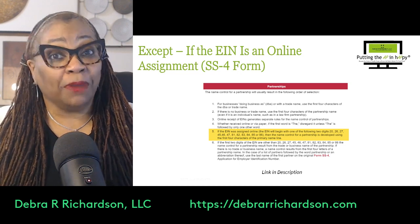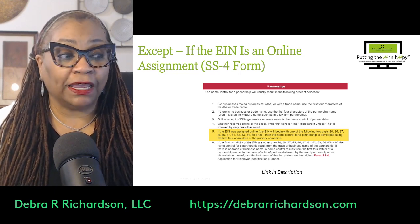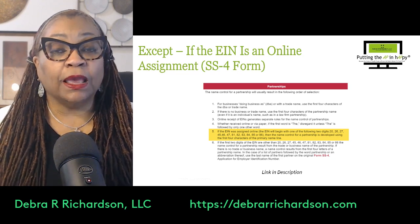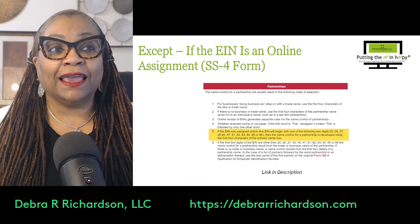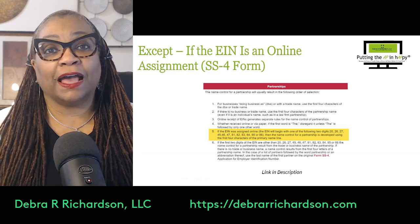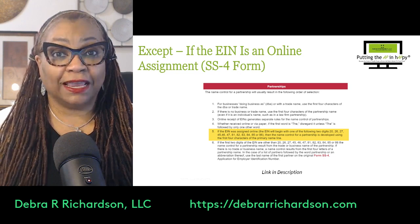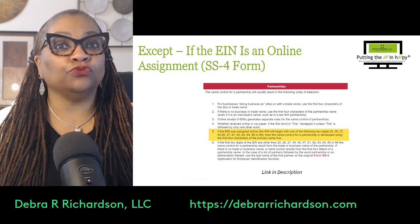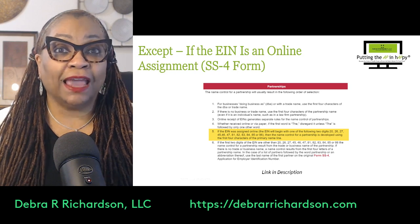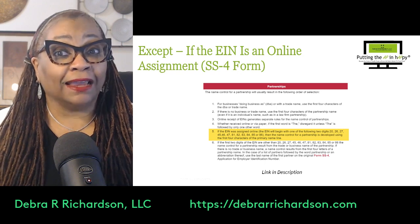You might want to take a look at this because it is in IRS Publication 1220 — I've put a link in the description so you can get straight to it. Just click on EIN assignment in the table of contents. Partnerships and trusts and estates have different name control TIN match rules if the first two digits of the EIN indicate that it was an online assignment.